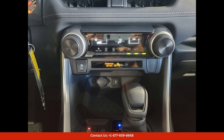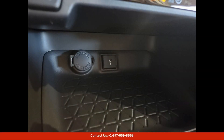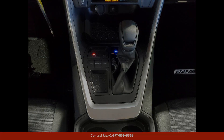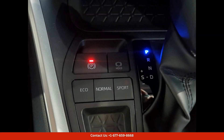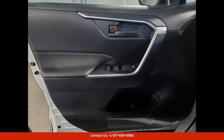Inside the cabin, you will find a range of features and technology to enhance your driving experience. The RAV4 LE comes equipped with a touchscreen infotainment system, Apple CarPlay, Android Auto, Bluetooth connectivity, and a rearview camera for added convenience and safety.